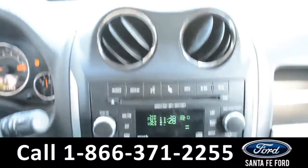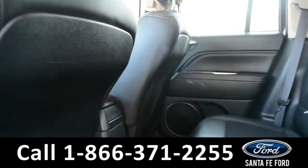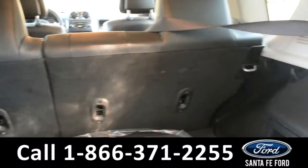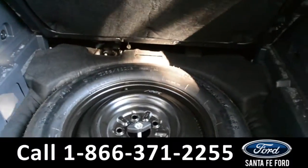Now let's take a quick look into the back row. In the back row there are two cup holders. Here's a look into the trunk — there is a storage space underneath with your spare tire.